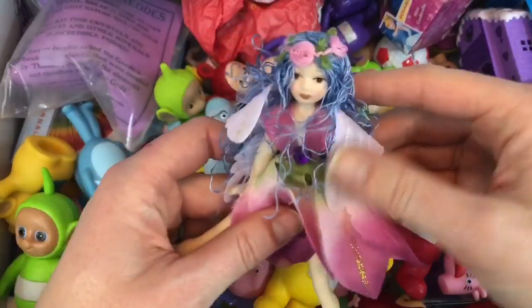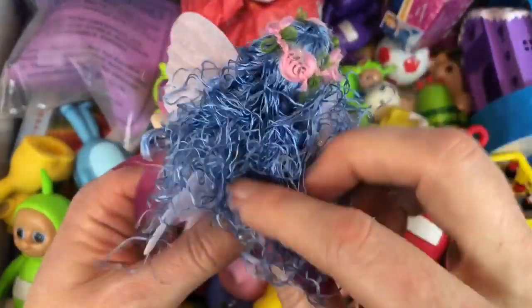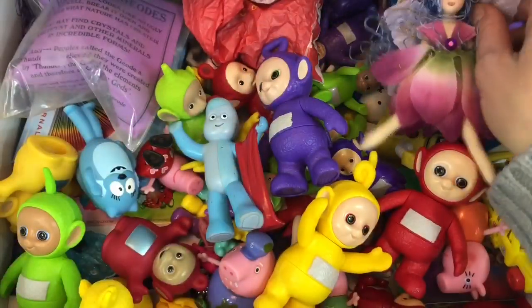And then we have our beautiful garden fairy. She has blue hair and petals for her dress. We can't wait to get outside in springtime and use our fairy again.